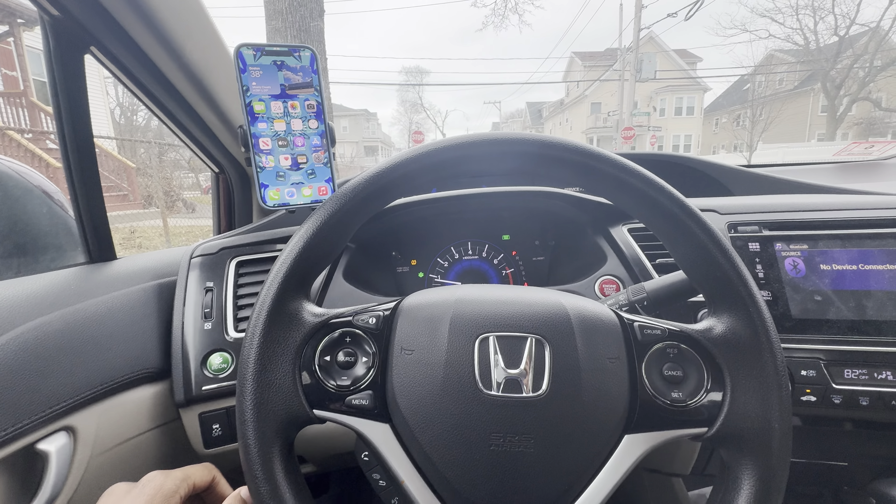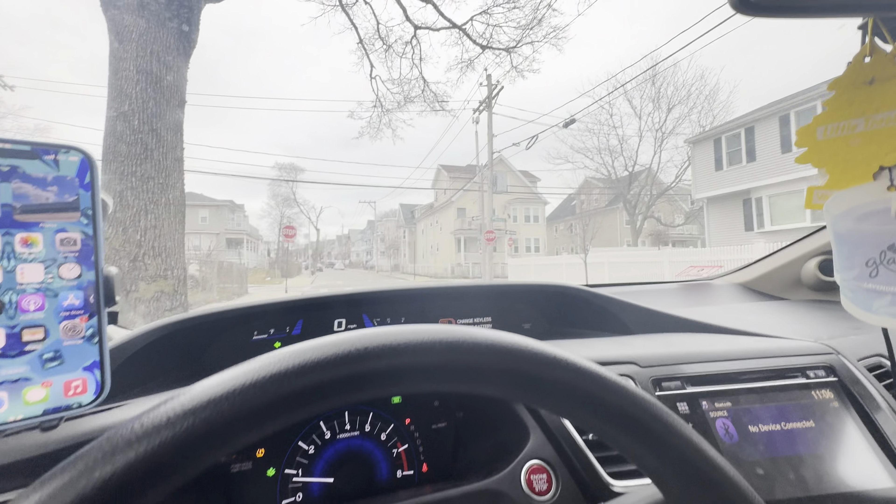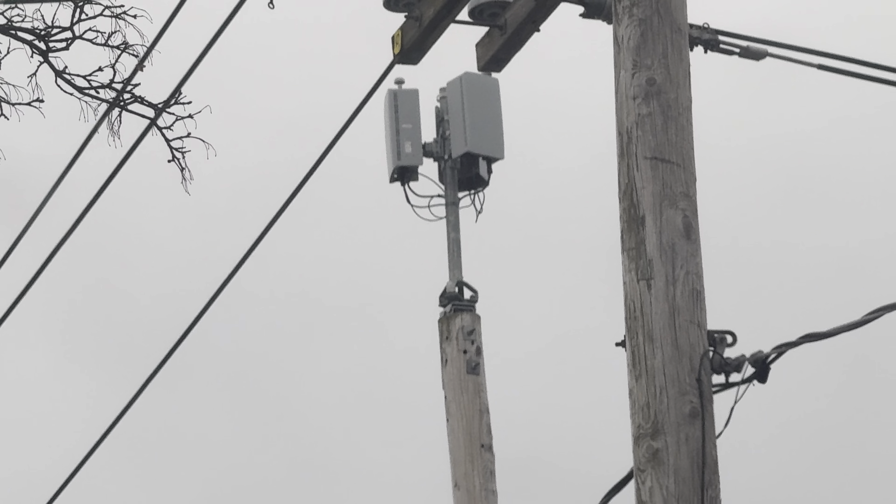Hey, what's going on guys? It's Tech with Obed. So, I remember I was showing you guys this small cell node right here — this neighborhood cell right here. It looks like it is indeed finally turned on.